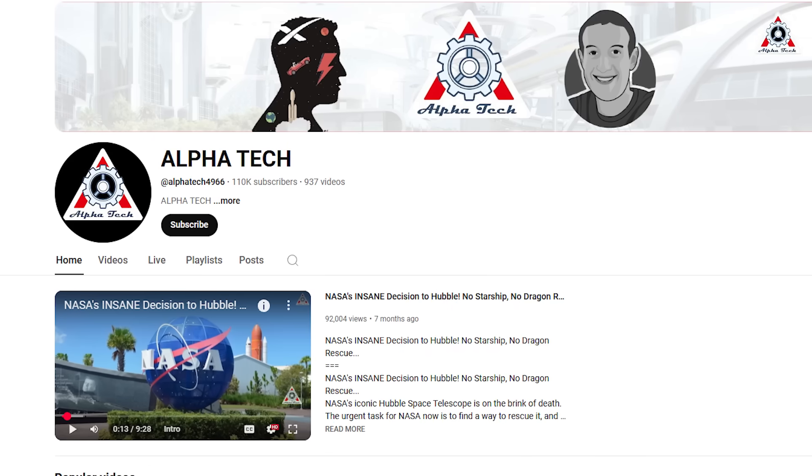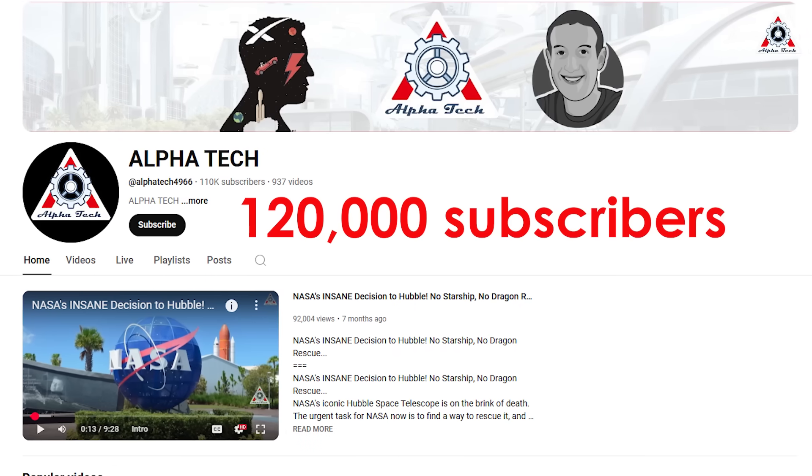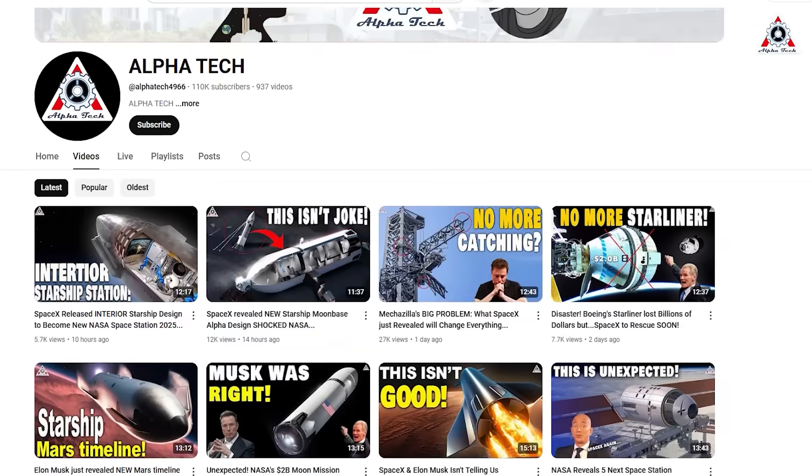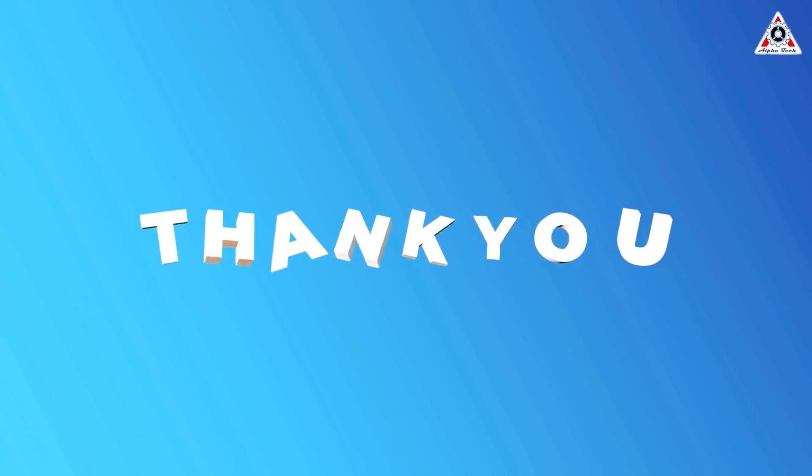But first, we need your support. Our next goal is 120,000 subscribers. Let's hit the subscribe button so you don't miss out on any of our episodes. We'll strive to get better in every way. Thank you so much.